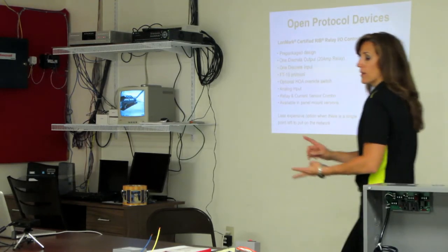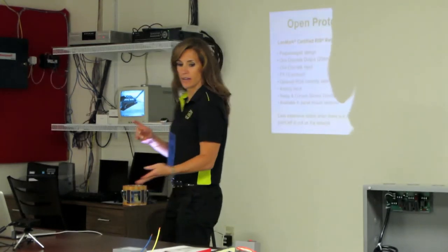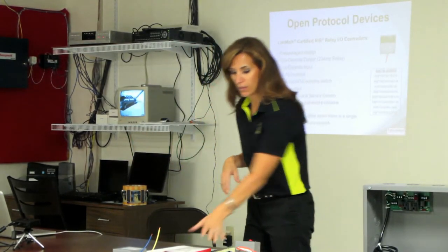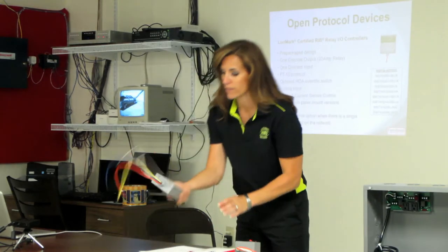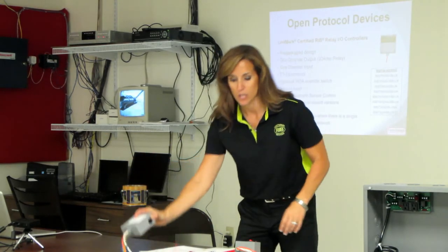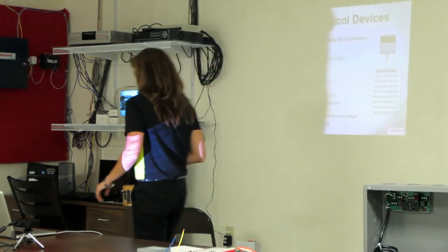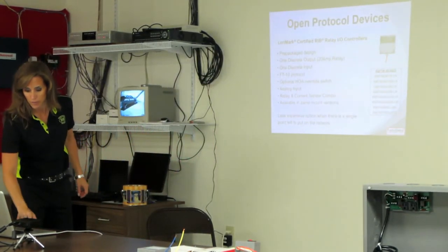Yes, we do have BACnet and LON. We have Ethernet. We just completed — or finalized — our Wi-Fi, which I'll touch on in a few minutes. We also have EnOcean too, which I'll get to in a minute while you guys are looking.